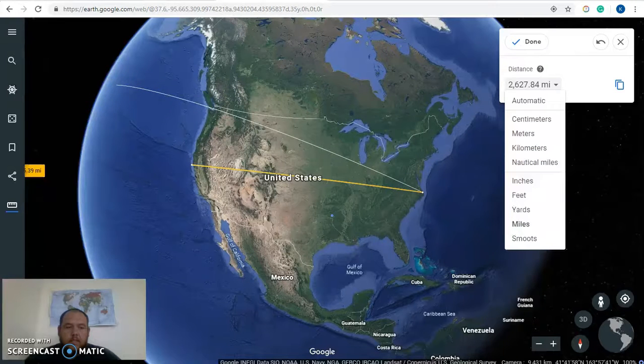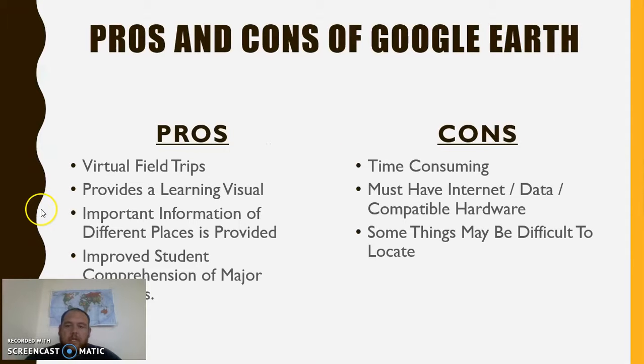Back to the presentation — there are just a few different ways you can use Google Earth. What are some pros and cons? One pro is virtual field trips: you can go anywhere in the world with your class without the school spending anything or needing permission slips. It also provides a learning visual aid, documentation of important information on different places, and improves students' comprehension of major concepts. Some cons: it is time consuming — you'll get lost just searching around. You must have decent internet and compatible hardware to run it, and some things are difficult to locate, like the Great Wall of China.